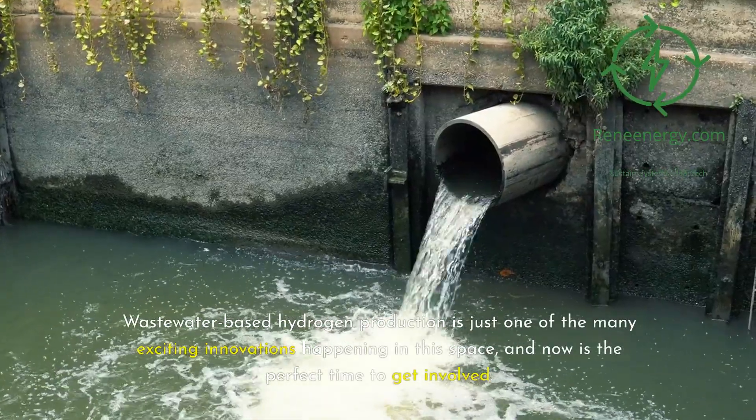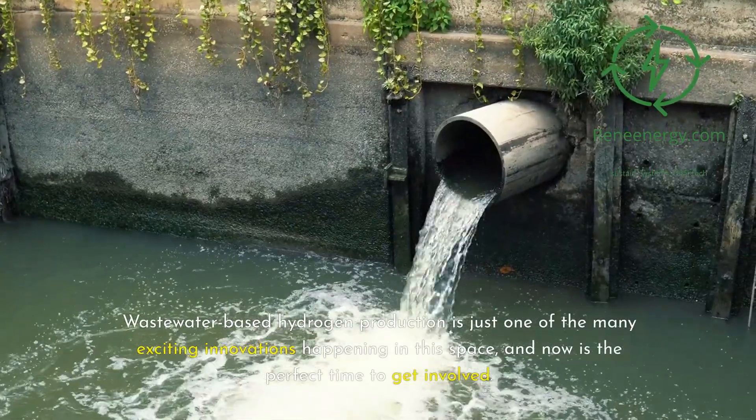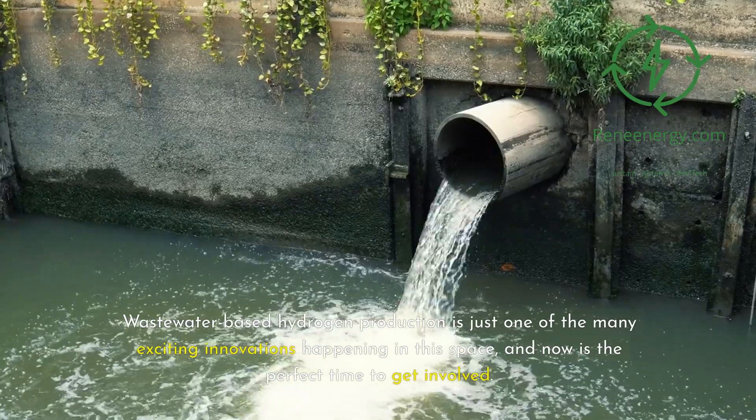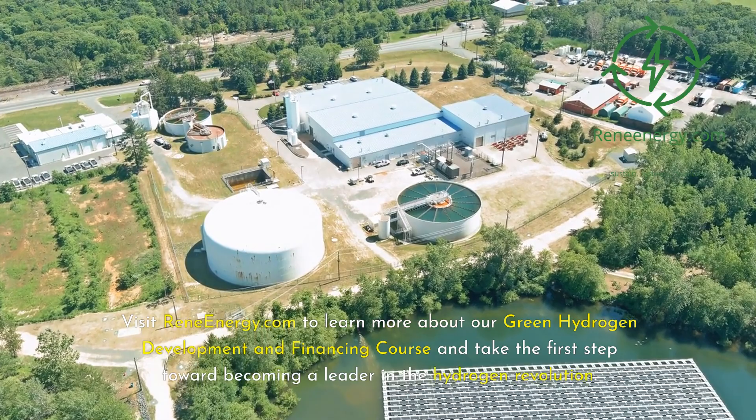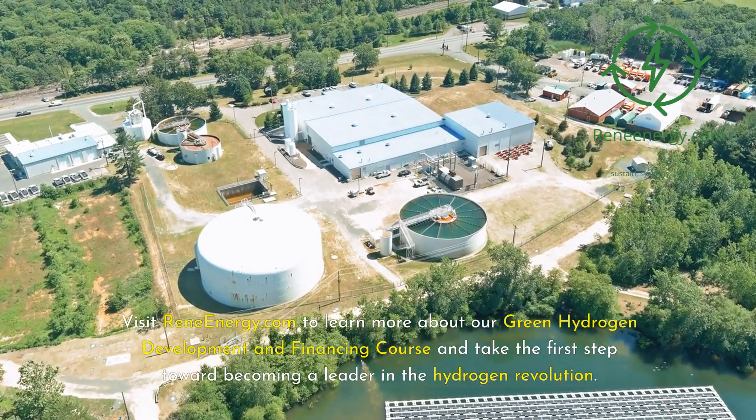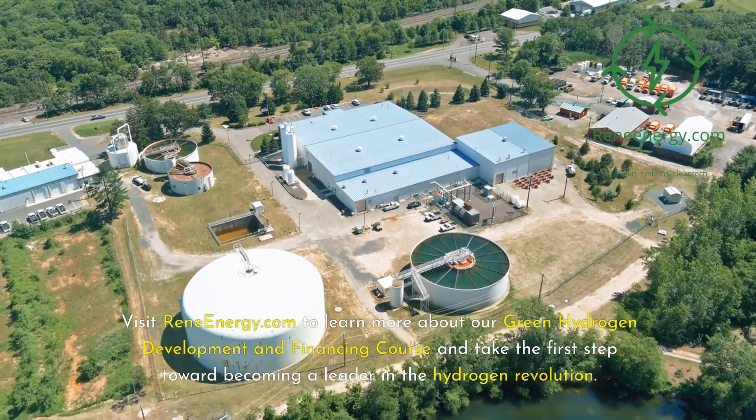Wastewater-based hydrogen production is just one of the many exciting innovations happening in this space, and now is the perfect time to get involved. Visit ReneEnergy.com to learn more about our green hydrogen development and financing course and take the first step toward becoming a leader in the hydrogen revolution.